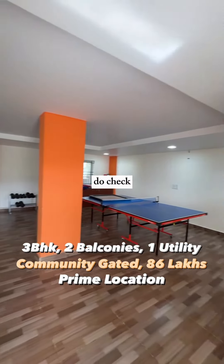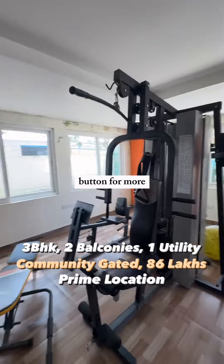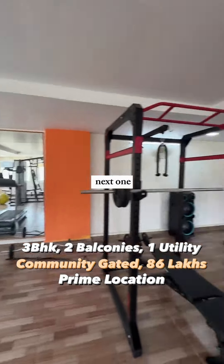All property details are mentioned in the description below — do check them out. And don't forget to hit that subscribe button for more such videos. See you in the next one. Love you all!